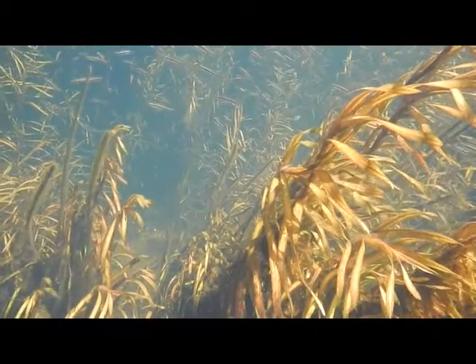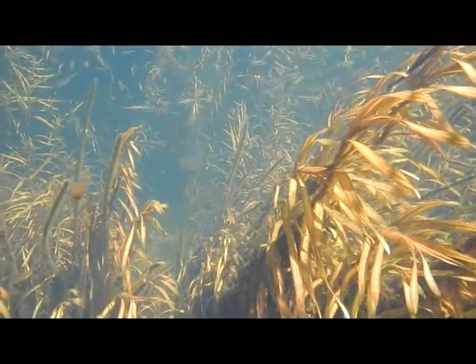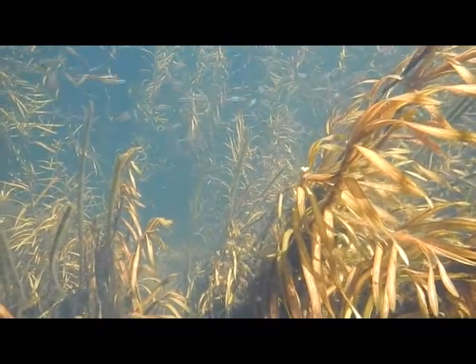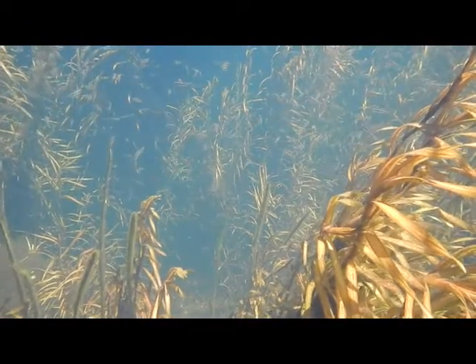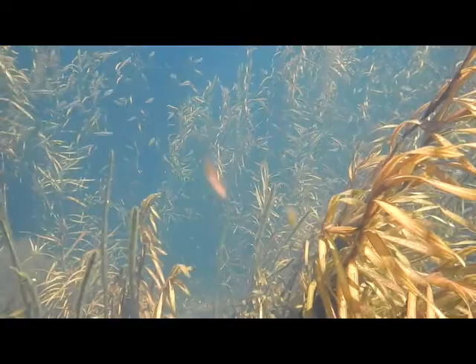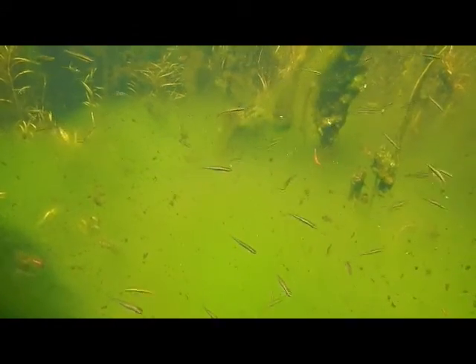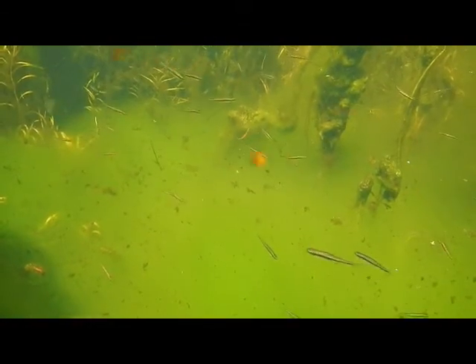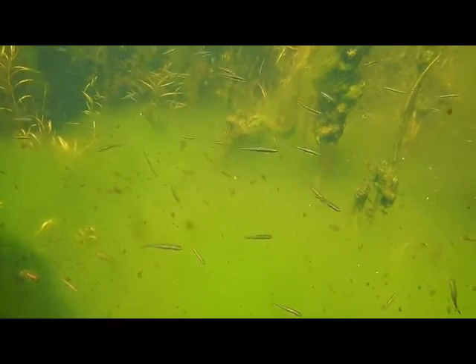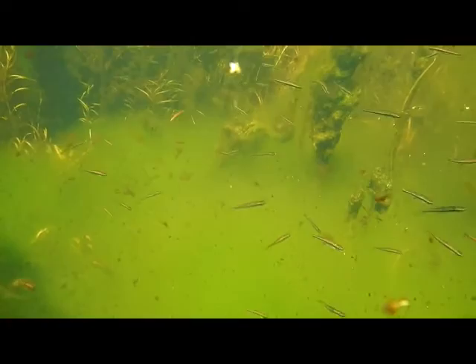Diatoms are incredibly important for other organisms. Given that they represent such an incredible percentage of the phytoplankton, they are very important in food chains for organisms as diverse as mollusks and fish. They also produce more oxygen in the air than all of the rainforests on earth, so they are incredibly important there. They also help to regulate the pH of ocean water.